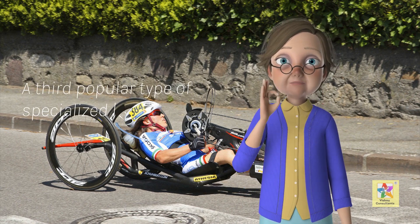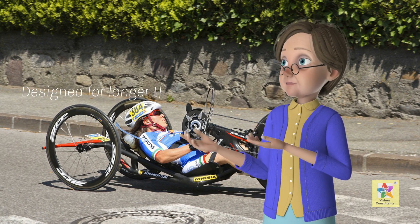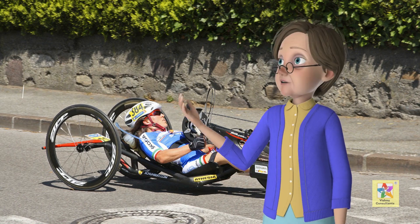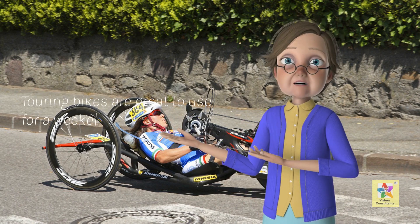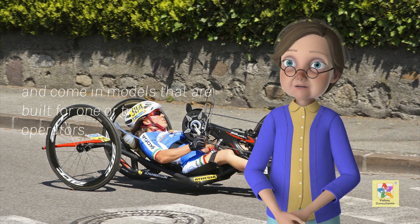A third popular type of specialized bicycle is the touring bike. Designed for longer trips, the touring bike will usually come with luggage racks or at least a back fender that is ideal for supporting saddlebags. Touring bikes are great to use for a weekend getaway and come in models that are built for one or two operators.